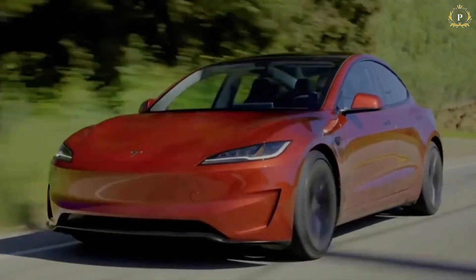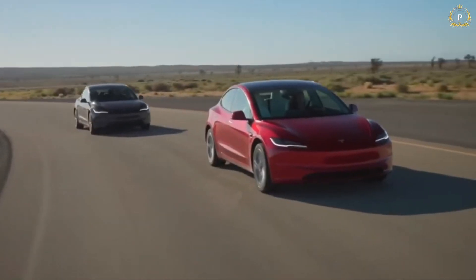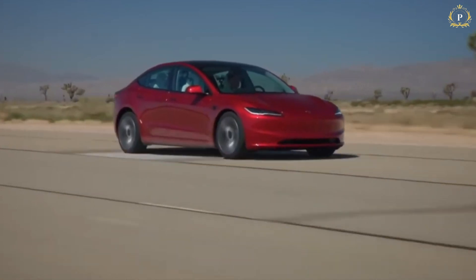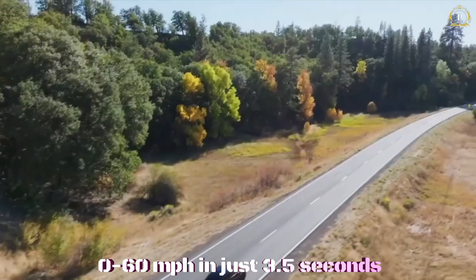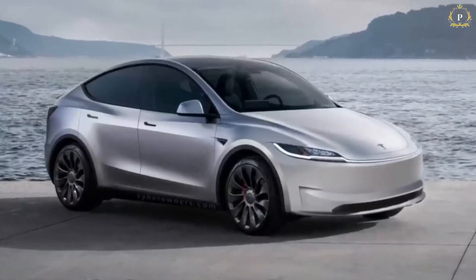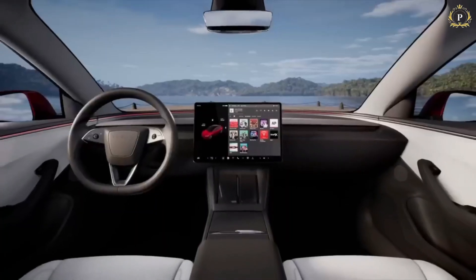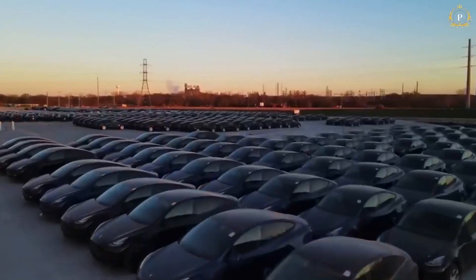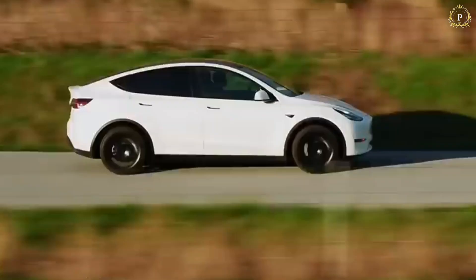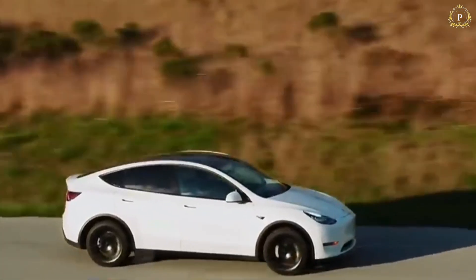It is also worth mentioning that the performance version of the Model Y has an impressive dual-motor all-wheel drive system capable of achieving zero to 60 miles per hour in just 3.5 seconds. This version also benefits from the aerodynamic upgrades, which helps ensure that high performance does not compromise range. Be it efficiency or exhilaration, the 2025 Model Y has it all.